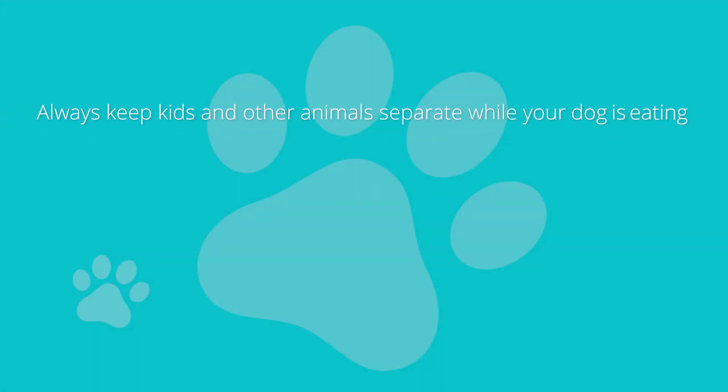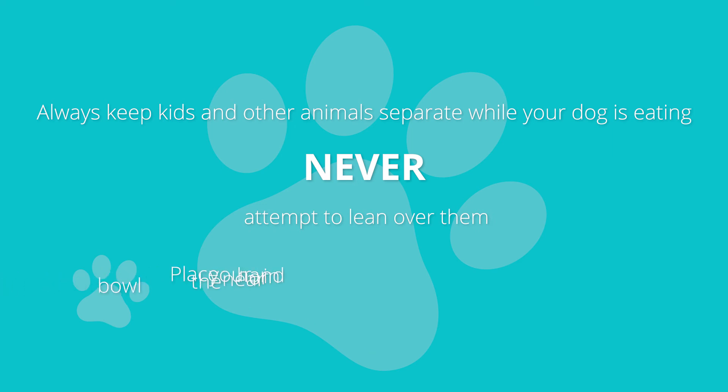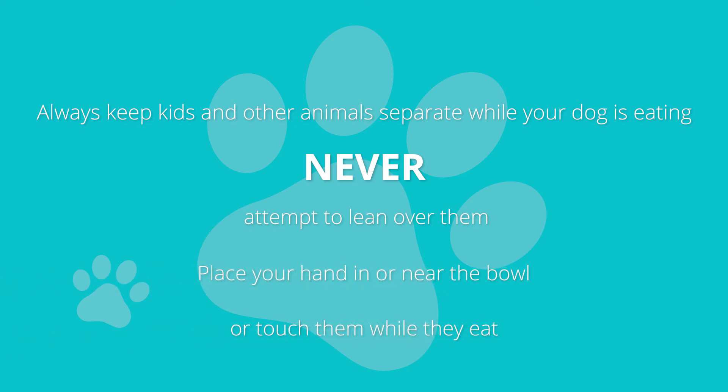Always keep kids and other animals separate while your dog is eating. Never attempt to lean over them, place your hand in the bowl, or touch them while they eat.